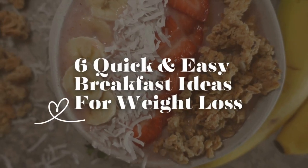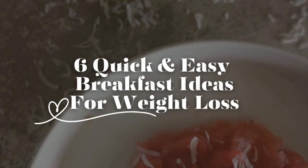Hey everyone, welcome to Childless Lifestyle. In today's video, we are talking about six quick and easy breakfast ideas for weight loss. Stay tuned.